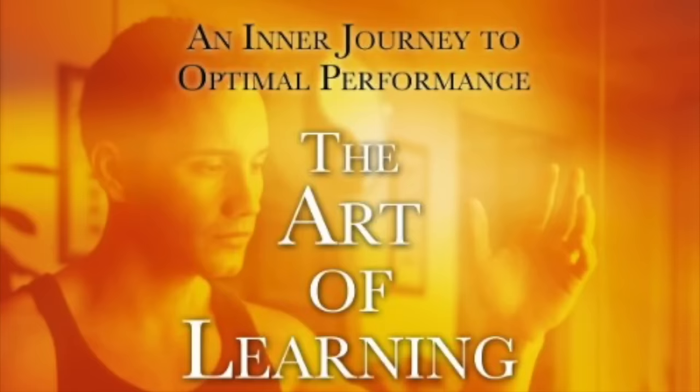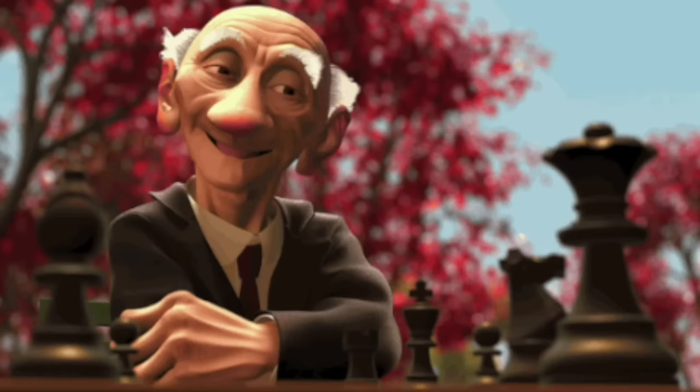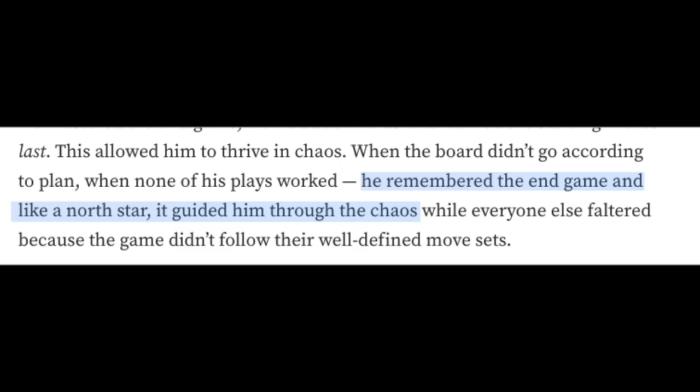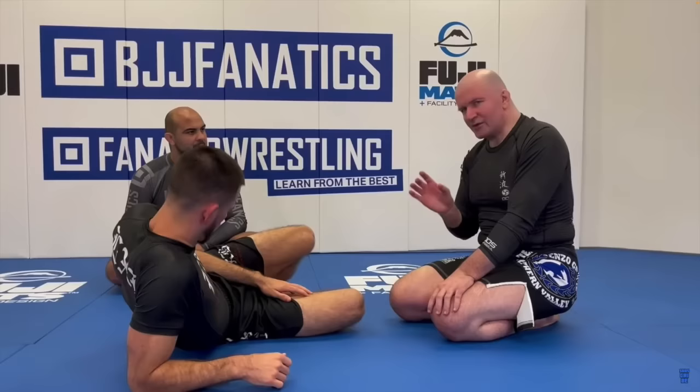In his book called The Art of Learning, Josh Waitzkin recommends that when you're dealing with a dynamic problem, you should start at the end. By beginning with the end in mind, all of your actions now have direction — he remembered the endgame, and like a north star, it guided him through the chaos. When we're passing the guard, I believe our north star — the direction all of our actions should move towards — is chest to chest half guard.